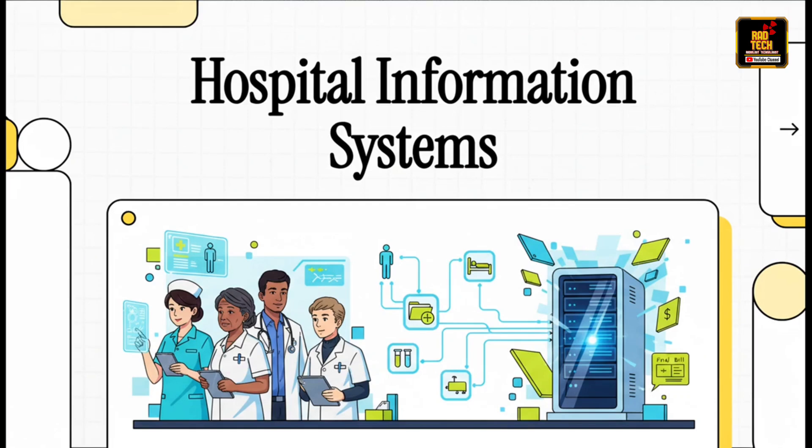Have you ever stopped and wondered how a massive, bustling hospital actually keeps track of everything? From the second a patient walks through the door, to their lab results, their room number, and that final bill, it all runs on one single, incredibly powerful software system. Today, we're going to pull back the curtain on this digital backbone of modern healthcare.